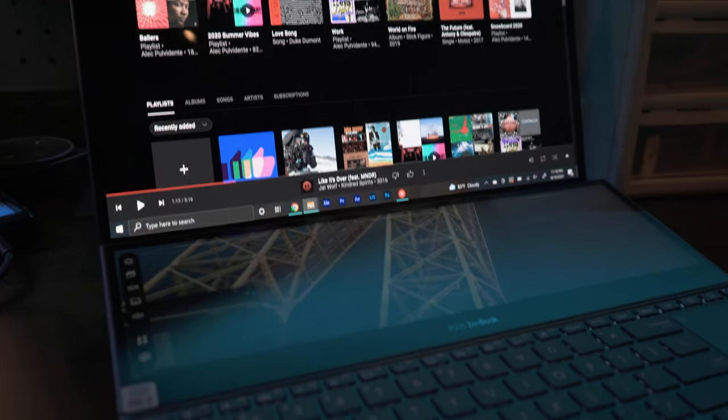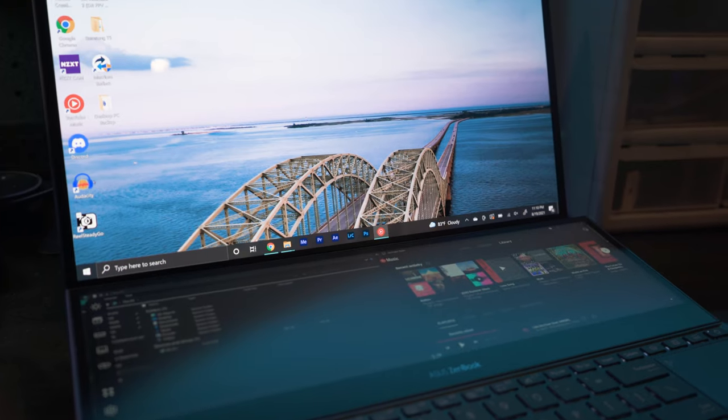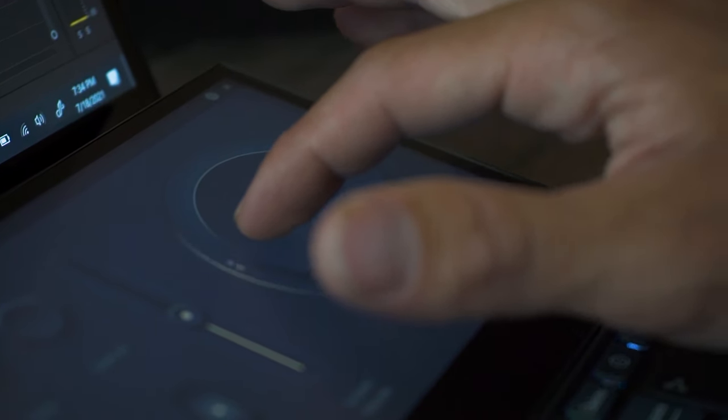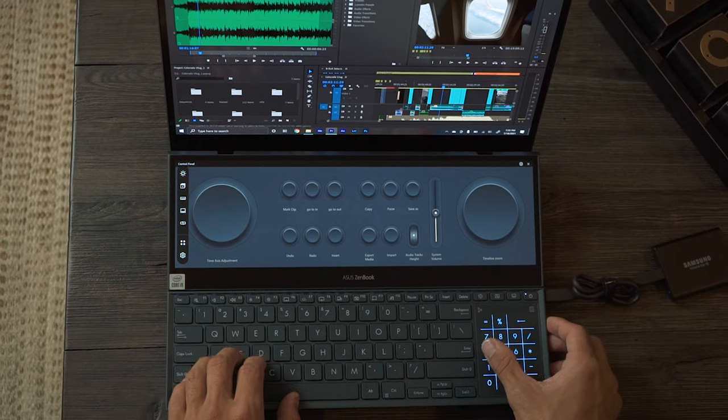I can drag any window down to the secondary display because it functions as a full secondary display — I can set it up however I want, three windows across, two across, one all the way across, anything. It also has some cool features for editing productivity. On the left side there's a little dial to scroll through my timeline, on the right I can zoom in, and there are shortcut buttons. Right now it's not super customizable as I think they're still developing it, but it's a super handy feature and I'm already loving it.